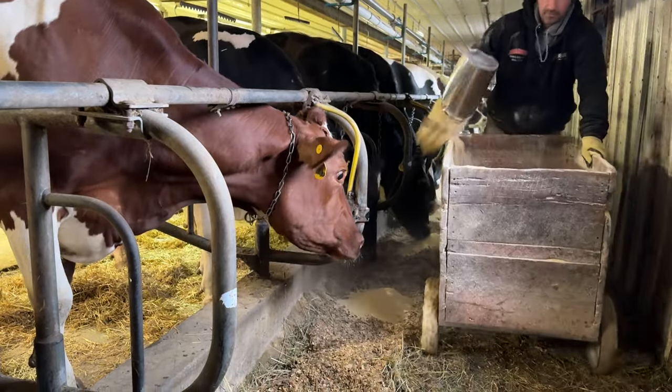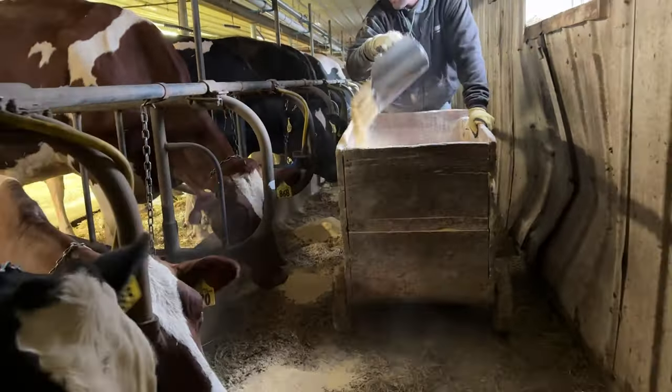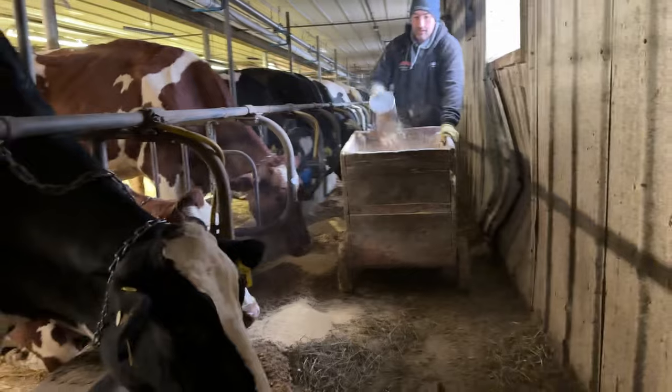She's not supposed to be in here, that chicken. She manages to sneak in — we'll throw her back outside.